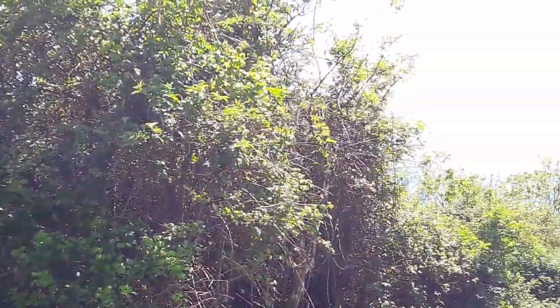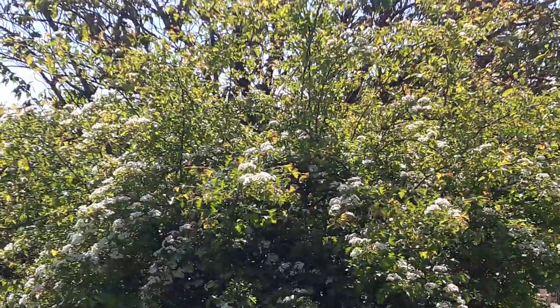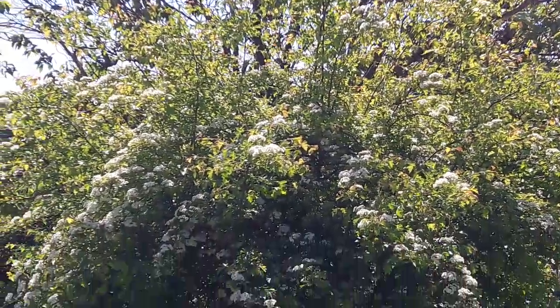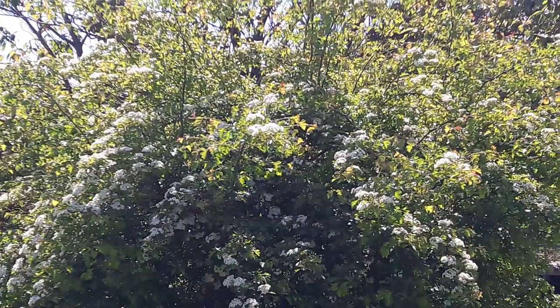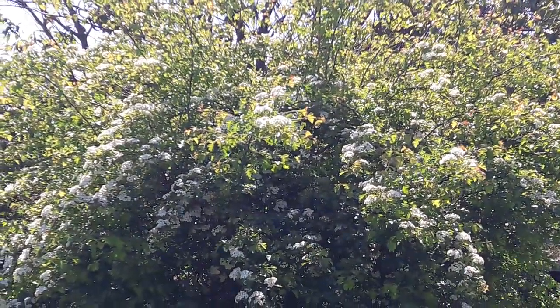Swinging around towards the south, it's the month of May and here's a May tree. This hawthorn here was planted in memory of Afra Brett, beloved member of the community for many years.